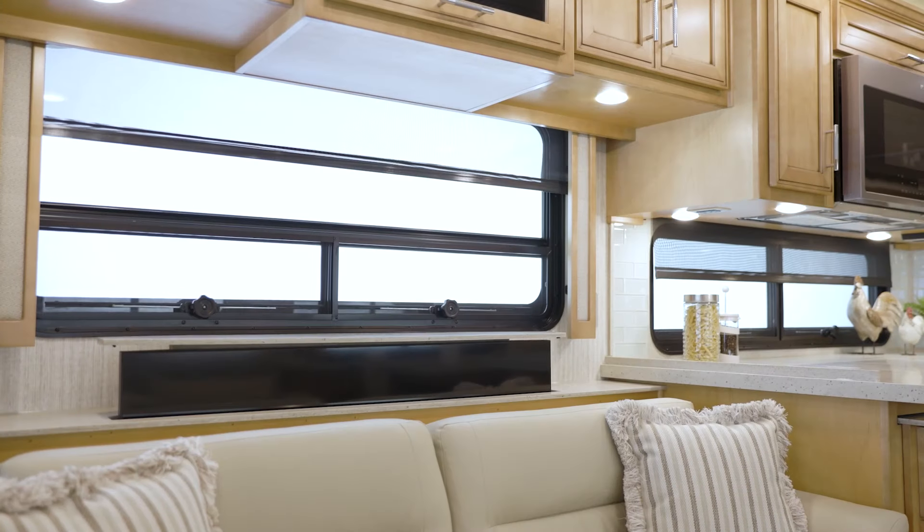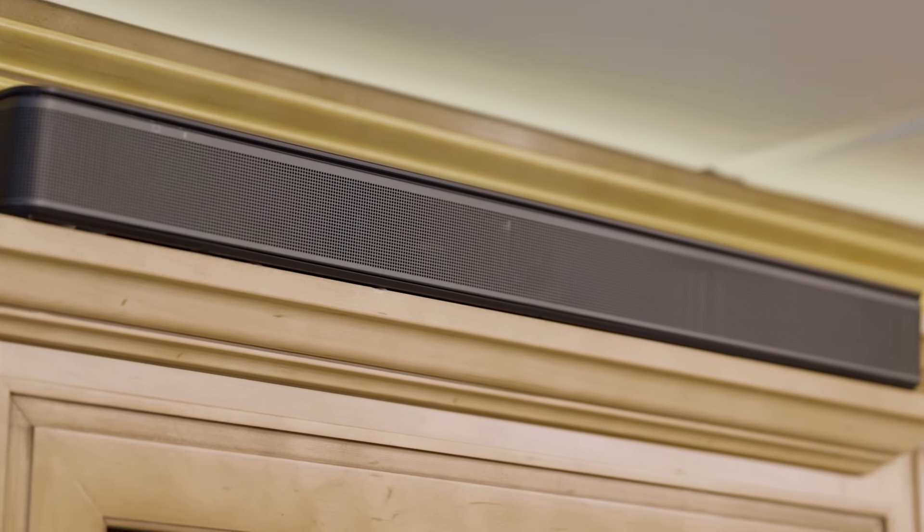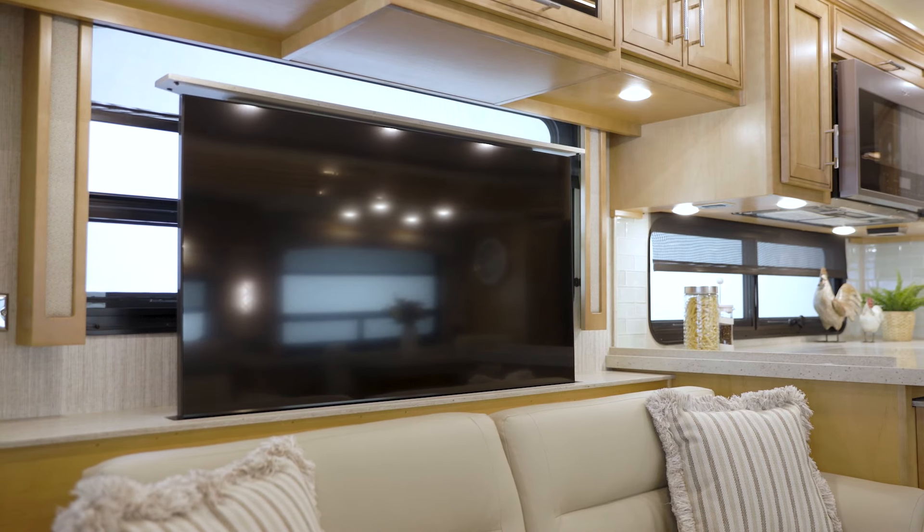Entertainment comes courtesy of a retractable Samsung 4K TV and a Bluetooth-compatible Bose soundbar. Available Wi-Fi access solutions allow you to stream TV shows and movies with ease.